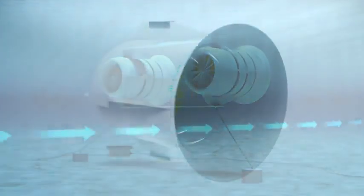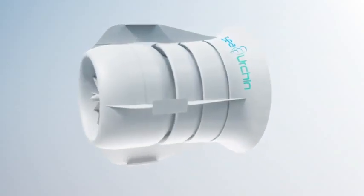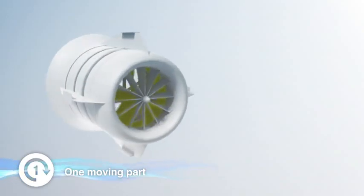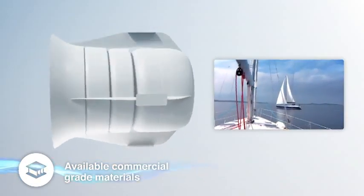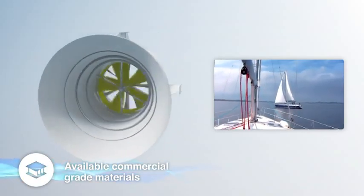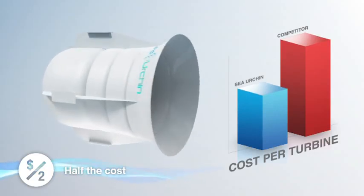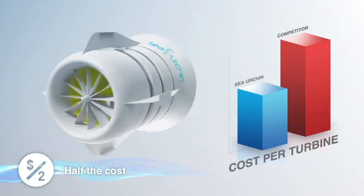The Sea Urchin has an elegantly simple design with just one moving part. It is manufactured from readily available commercial-grade composite materials, just like materials used in boat building. Sea Urchin is around half the cost of competing marine generators to manufacture, install and maintain.